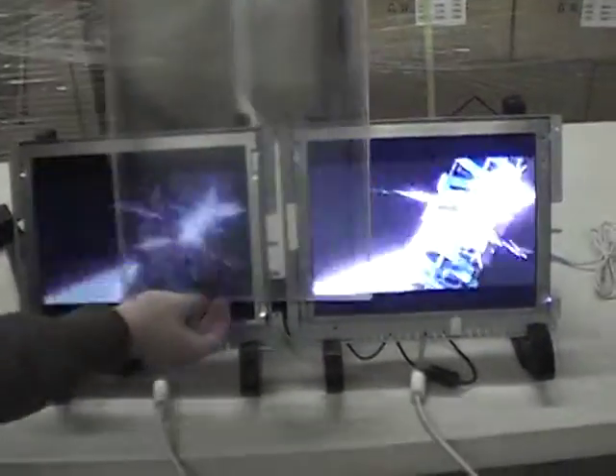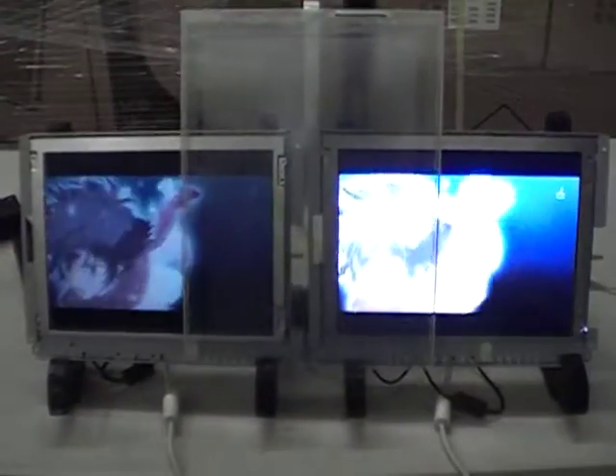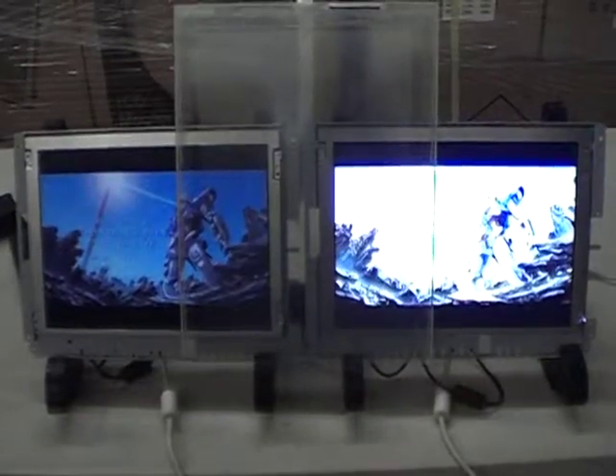Also, when you integrate touch screens into these monitors, sometimes the touch screen will take away some of the brightness. For the high brightness panels, they will remain just as bright.